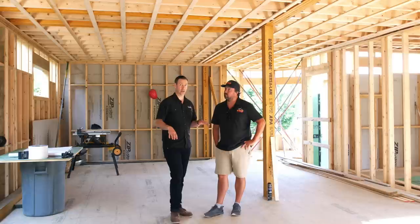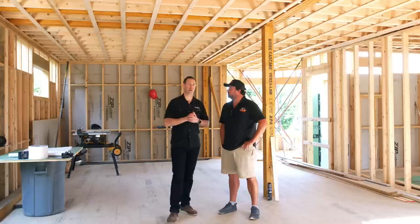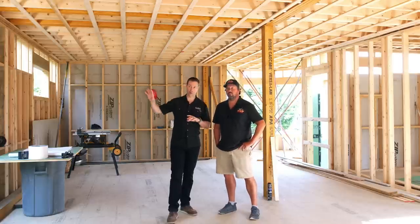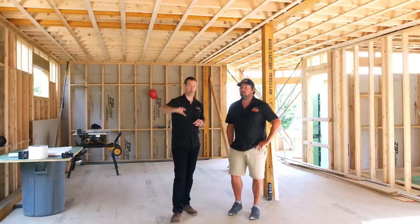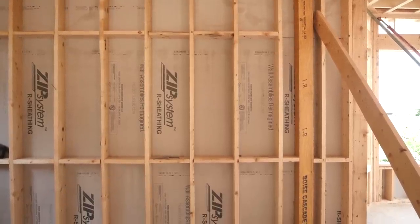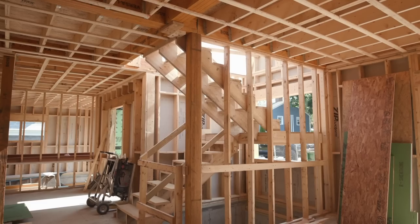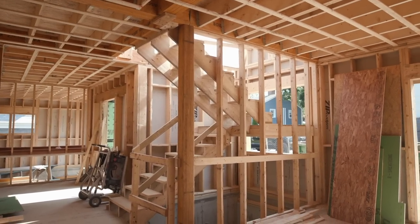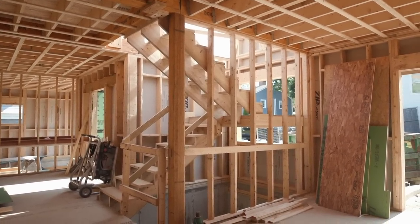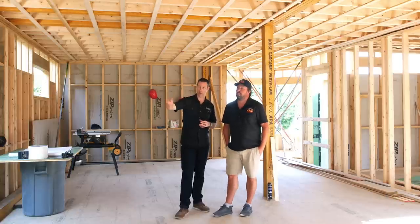We're on the first floor now with a basement underneath. The framing here in Rhode Island is quite different from Texas, though there are some similarities. The framing lumber is 2x6 SPF KD — spruce, pine, or fir, kiln dried — so 15% moisture content or less. It's already fairly stable and dry, not going to move on us. Framing is 16 inches on center on the outside walls.